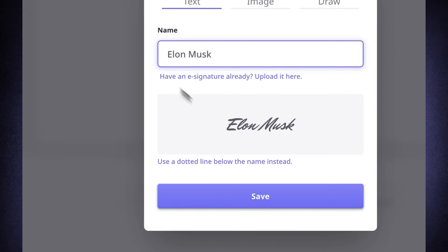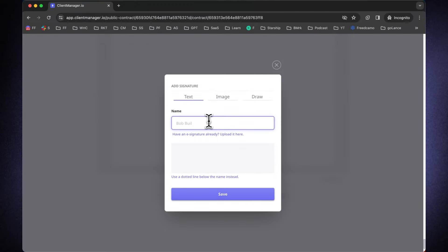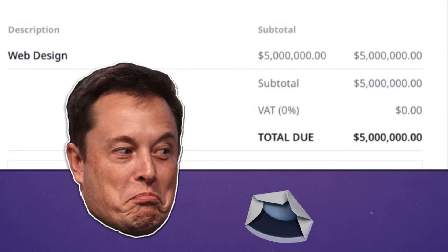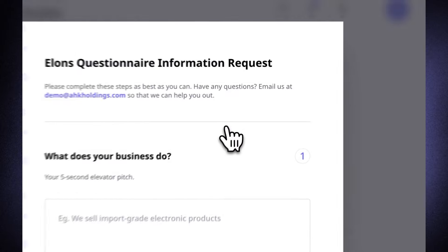Next step is Elon signs the proposal. And because it's a big project, I want to make sure I meet expectations from his side and he meets expectations from my side. So I create a contract in a few minutes and send it through to Elon to sign. I always get payment upfront, so I create an invoice, send the link to Elon, and he pays almost immediately. Now I can start on the project — I prepare my client intake form, ask the questions I need, Elon completes the form in a few seconds, and I get notified with all the assets I need to get started.